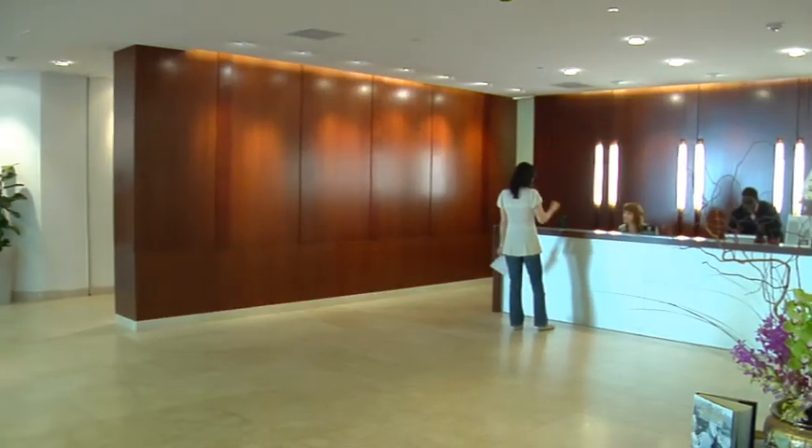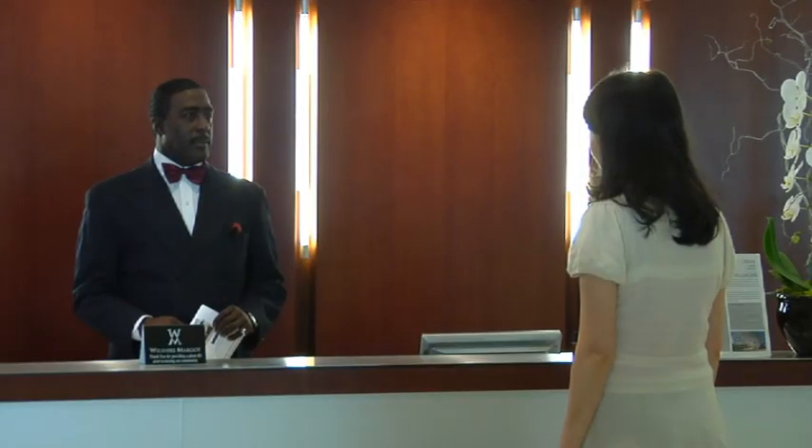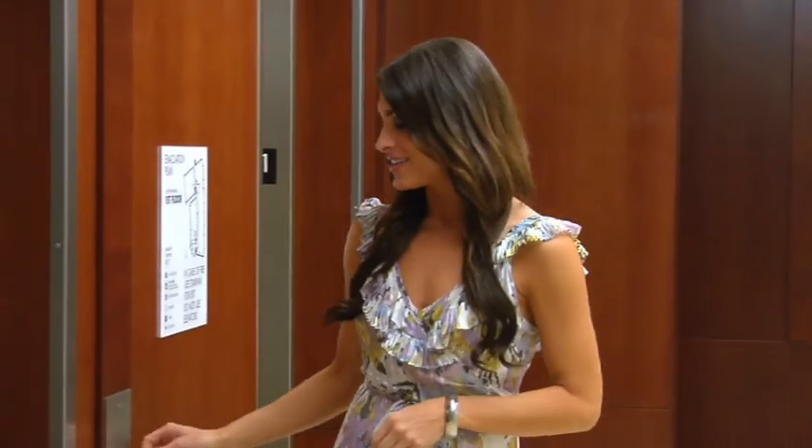When you enter the lobby, you'll notice the marble flooring, custom wood paneling, and beautiful contemporary design. Residents are greeted by a friendly concierge, where professional staff are there to handle requests 24 hours a day. Follow me as we experience what makes the Wilshire Margaux one of the top luxury buildings in Los Angeles.